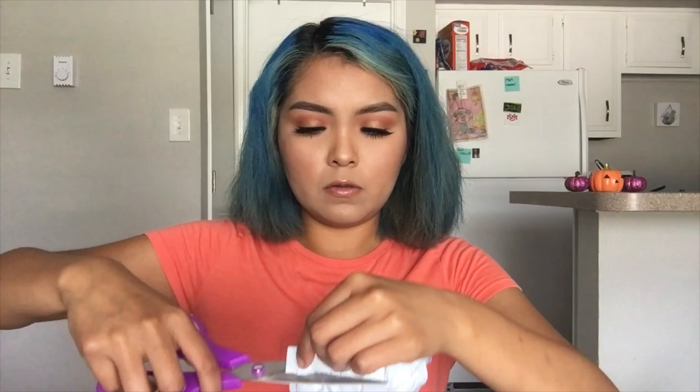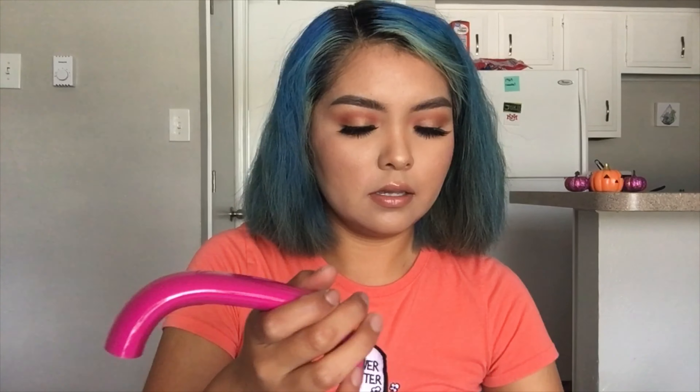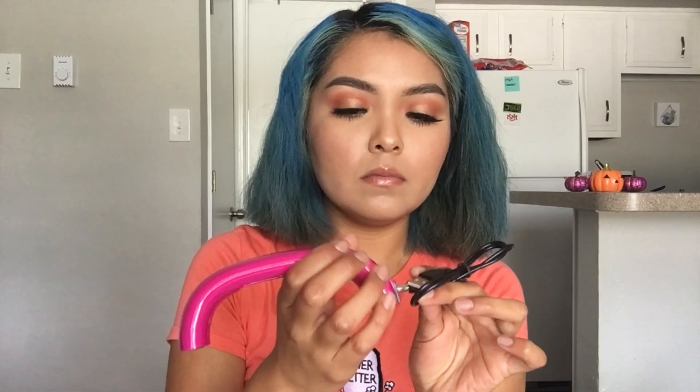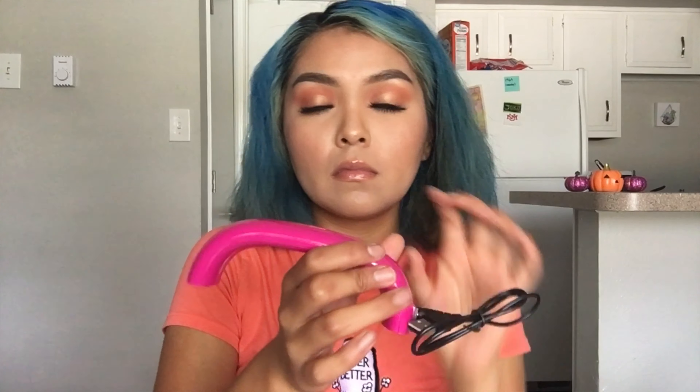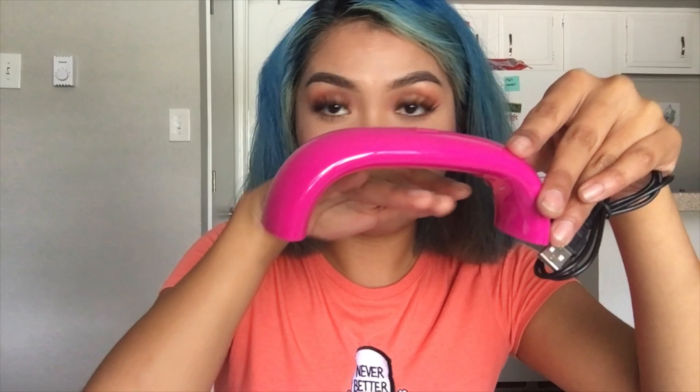Next package we have here is this cute foam case with the alien on it. I love it so much. And I believe this package right here is the nail dryer — yes, it is a UV light nail dryer. I have not tried it out yet but it's super cute and small. I will try to find a screengrab to see how much it was.